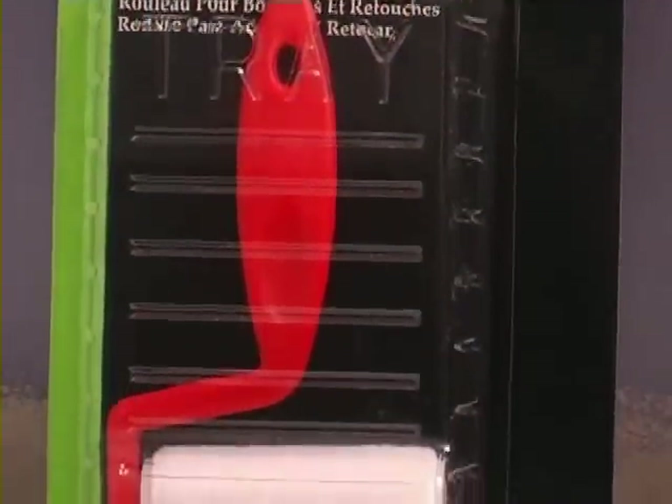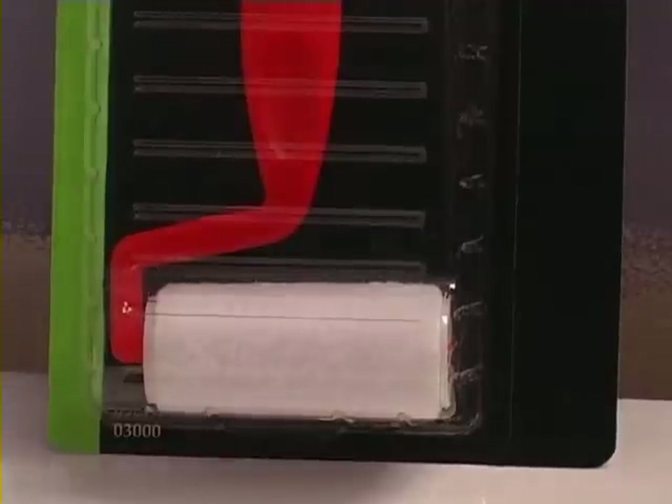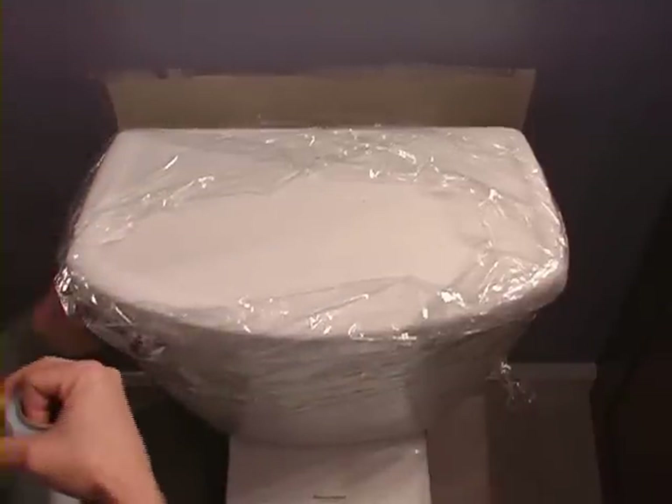Short of removing the toilet, which nobody in their right mind would want to do just so they can paint behind it, you may be able to reach back there with a miniature trim roller — not a regular trim roller, but the smaller inch-thick variety. If there isn't enough space for a mini roller, use a sponge brush. Don't forget that you can always remove the tank lid if it's in your way. If you can't stand getting even a single drop of paint on the back of the tank, put some plastic wrap around it before you begin painting, then let the paint dry completely before you remove the plastic.